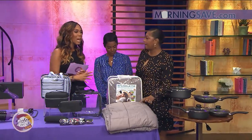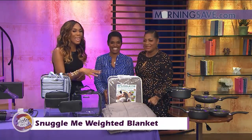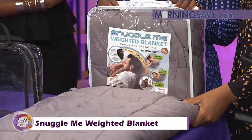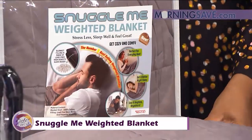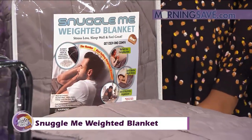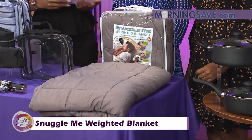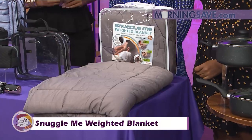I like to affectionately call this Blanket Bae. This is the Snuggle Me Weighted Blanket. It distributes the weight evenly across your body, simulating the feeling of being hugged. It has box construction that keeps the beads in place to distribute evenly through the life of the blanket. It also helps those with anxiety, stress, insomnia, and restlessness, and provides a sense of calmness.